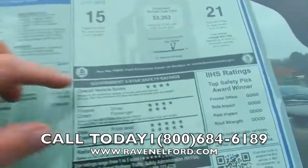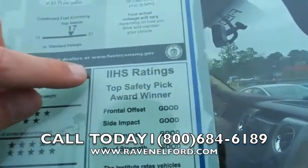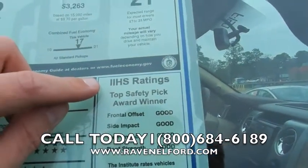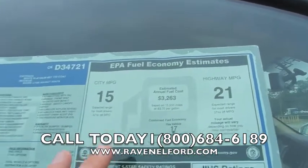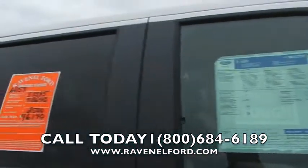Take a look here — all the good stars right there for your safety ratings, IIHS ratings. Has good ratings all the way around — that's the Insurance Institute for Highway Safety. 15 and 21 miles per gallon on the sticker, but this vehicle right here averages anywhere from 20 to 22 miles per gallon while driving down the road.